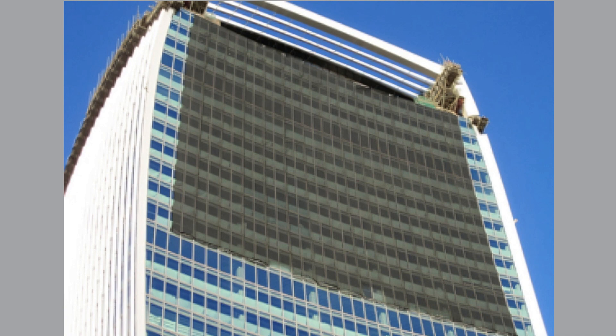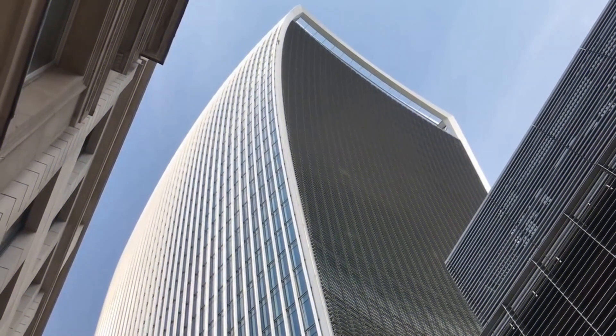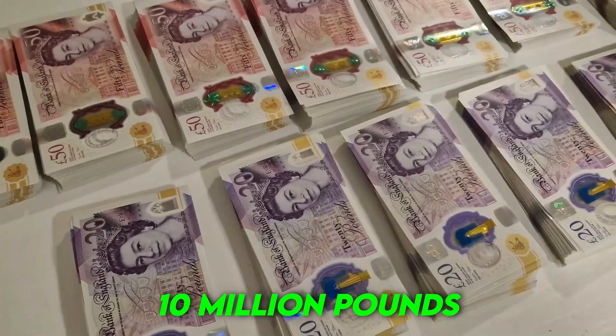A sunscreen was placed across its curved face to reduce the glare, but fixing this architectural mistake cost about 10 million pounds.